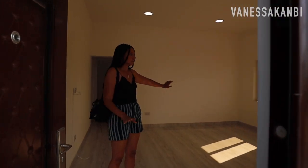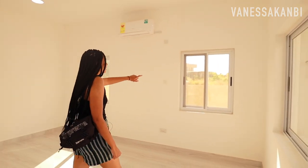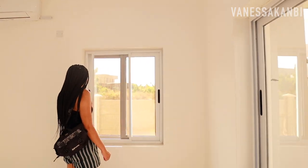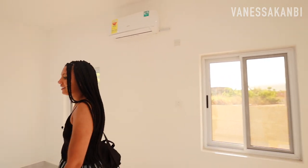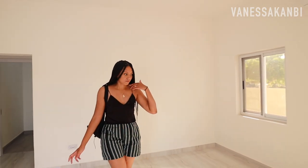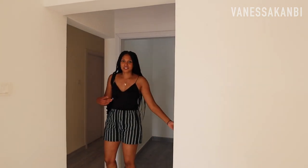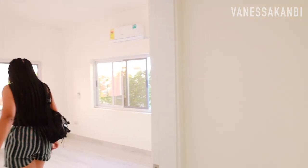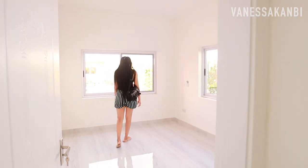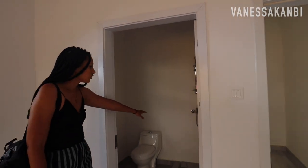This is the living room and with this one you get a view of the mountains, which is really, really nice. Spacious room here, and then we'll go through to the first and only bedroom. Here is the bedroom and then we go to the toilet and shower, which is just here.